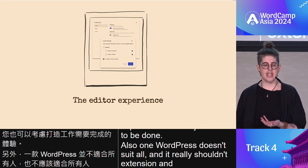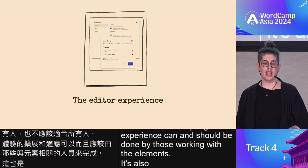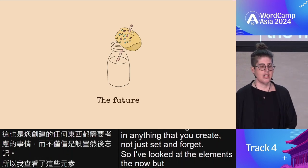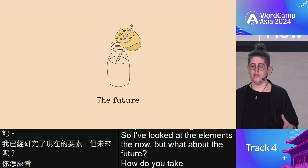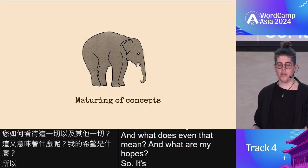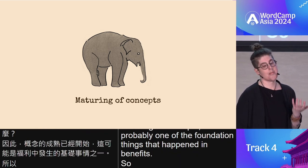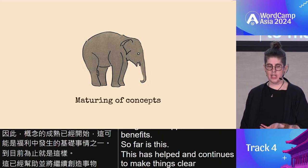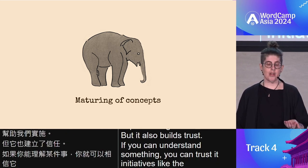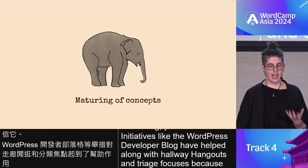One WordPress doesn't suit all and it really shouldn't. Extension and adapting of the experience can and should be done by those working with the elements. It's something to consider in anything you create — not just set and forget. So I've looked at the elements and the now, but what about the future? It's already started with the maturing of concepts. Initiatives like the WordPress developer blog have helped along with hallway hangouts and triage focuses, because they've helped with understanding, clarity, and defining things. Having a definition for something was really useful, and using the same word for something is also really useful.